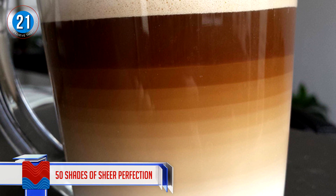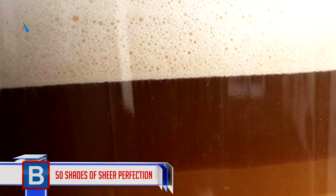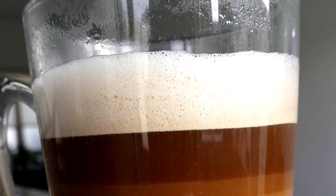Number 21: Fifty shades of sheer perfection. How many layers are you able to identify in this example of flawlessness? If you're not a coffee lover, this one image might just make you change your mind.